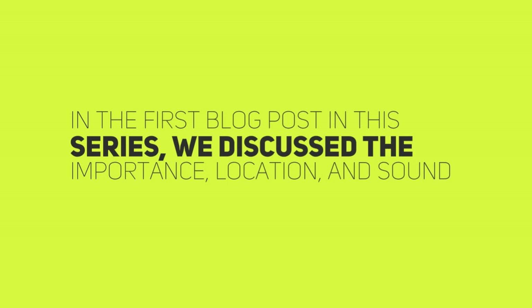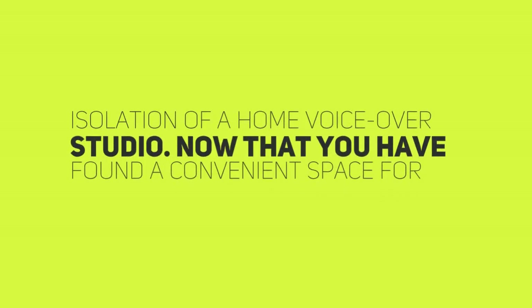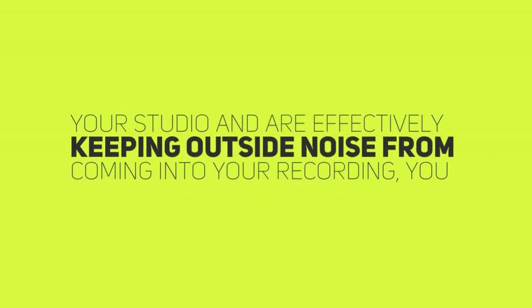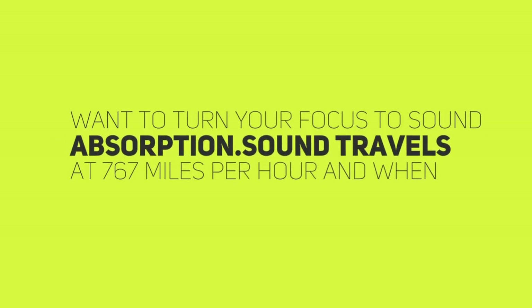In the first blog post in this series, we discussed the importance, location, and sound isolation of a home voiceover studio. Now that you have found a convenient space for your studio and are effectively keeping outside noise from coming into your recording, you want to turn your focus to sound absorption.